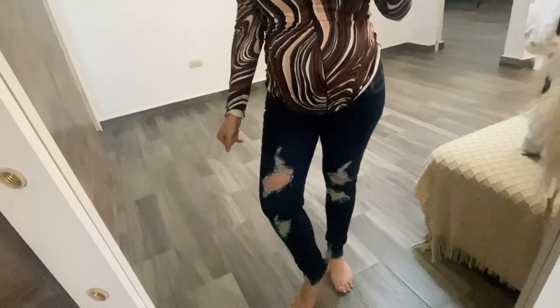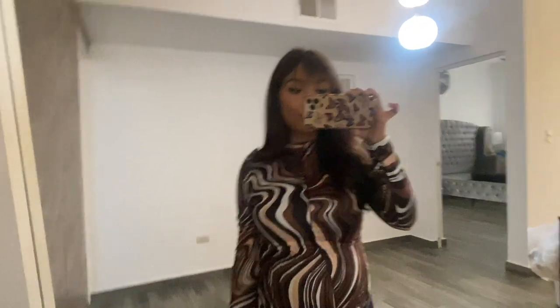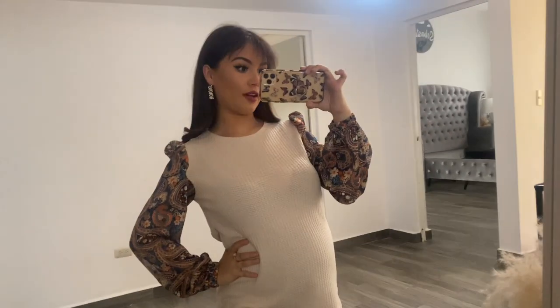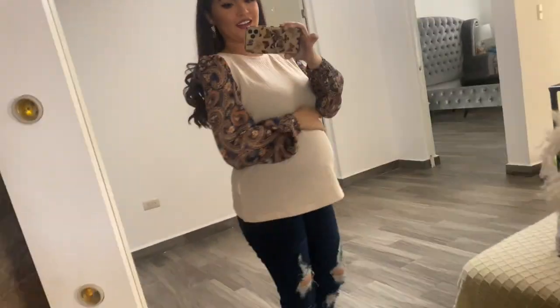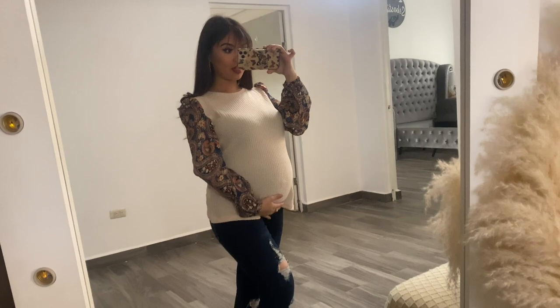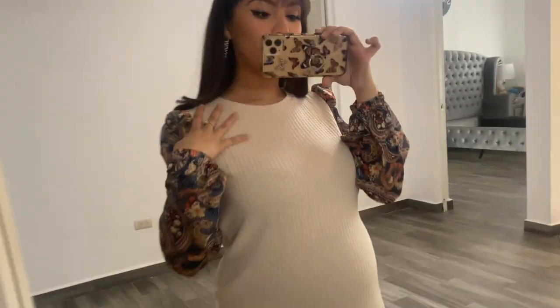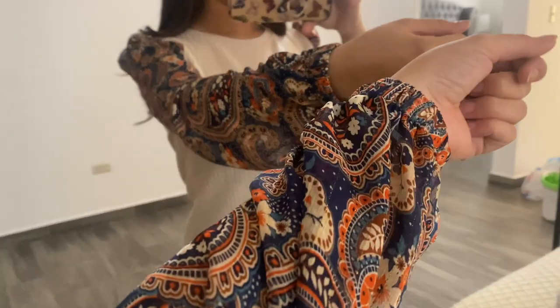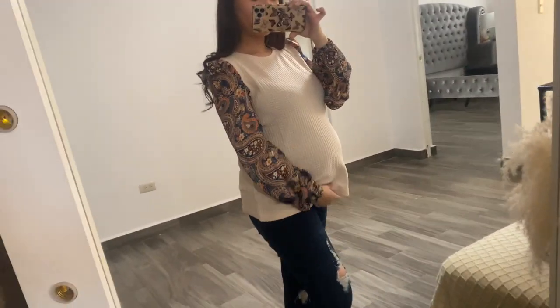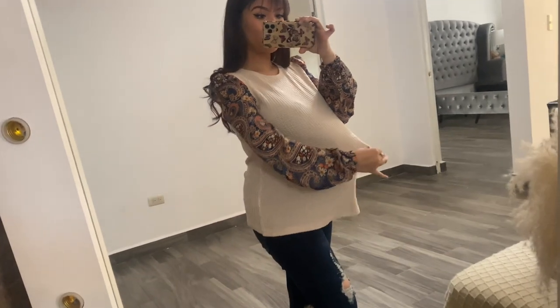Now moving on to the maternity tops! This top right here looks really fancy — gives very much 'señora' vibes. It has a sweater material on one part and a thinner material on the other. I really like it. It's the perfect length for the belly and I still have more space for my belly to keep growing.